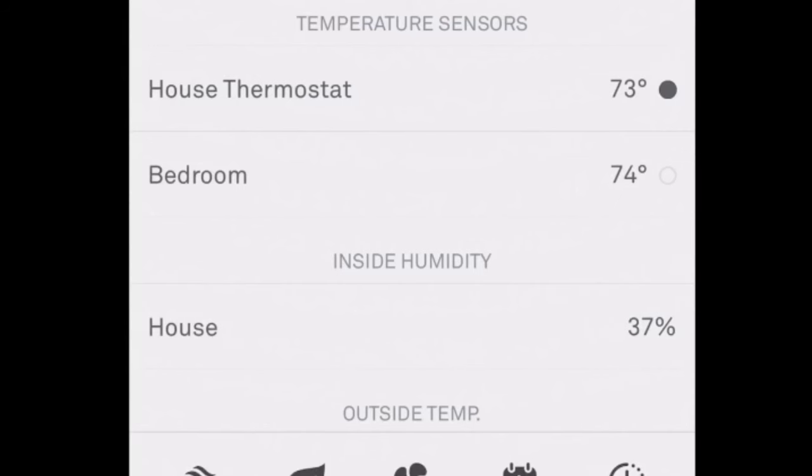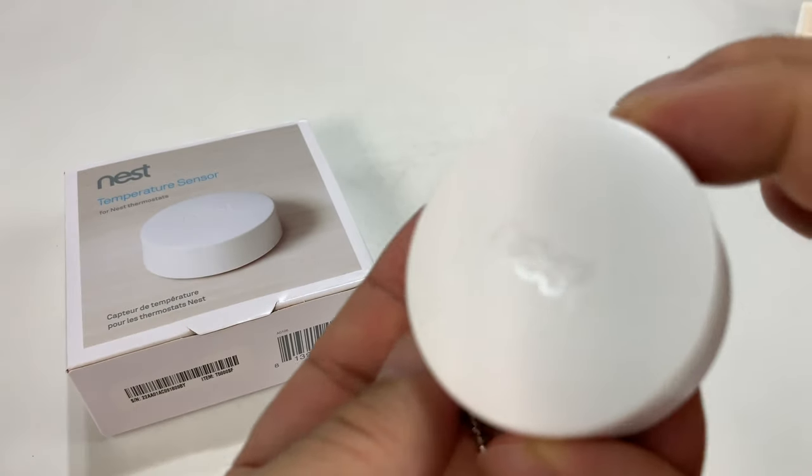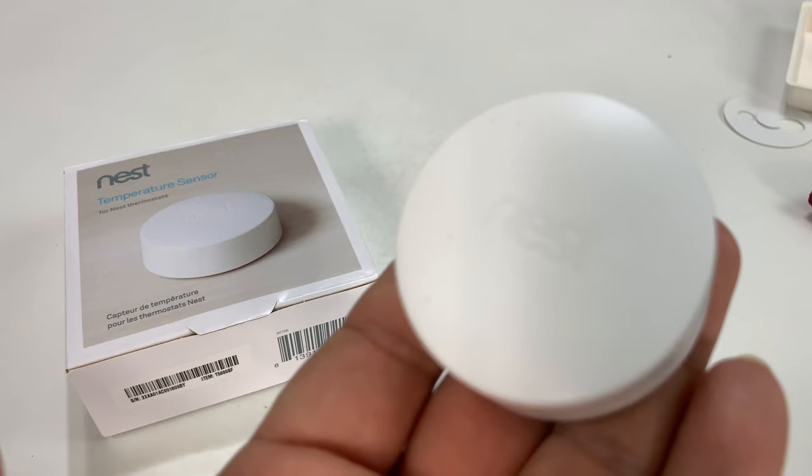So there it is — that's how you use it. If you need to control your smart thermostat with even more control from various places in your house, check out the Nest thermostat remote sensor. I'll put a link to it in the description. Peter Von Panda out.